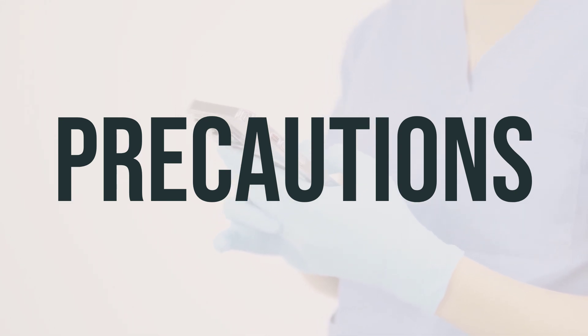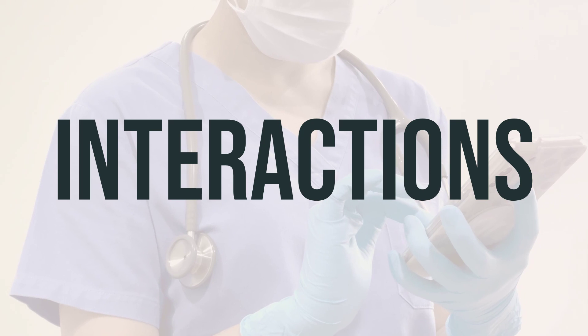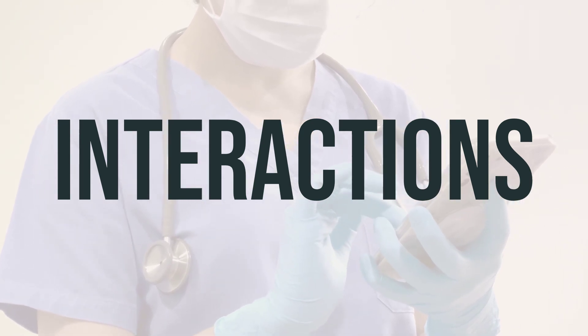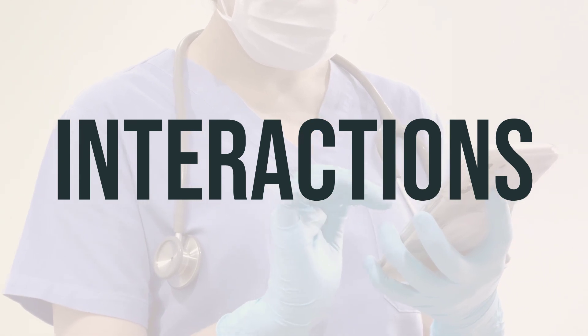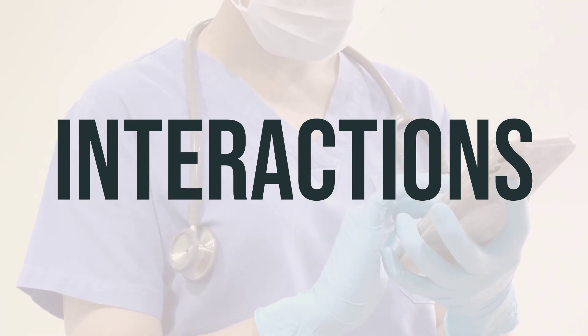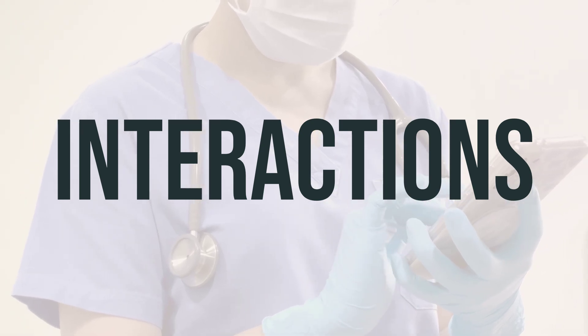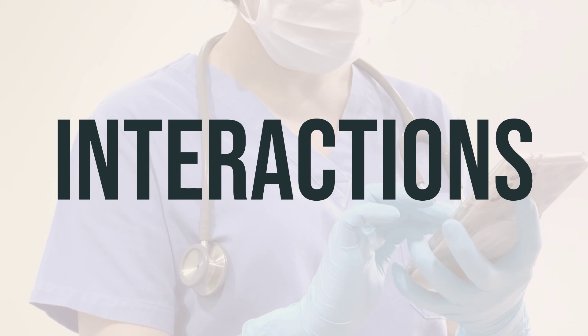Make sure to inform your doctor or dentist about all the products you use, including prescription drugs, non-prescription drugs, and herbal products, before having surgery. Tranexamic acid can interact with other medications, which may affect how they work or increase the risk of serious side effects. Keep a list of all the products you use and share it with your doctor and pharmacist. Don't start, stop, or change the dosage of any medicines without your doctor's approval.